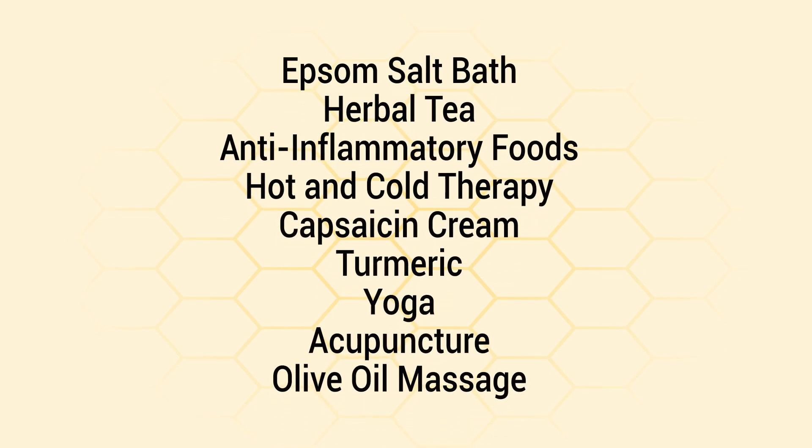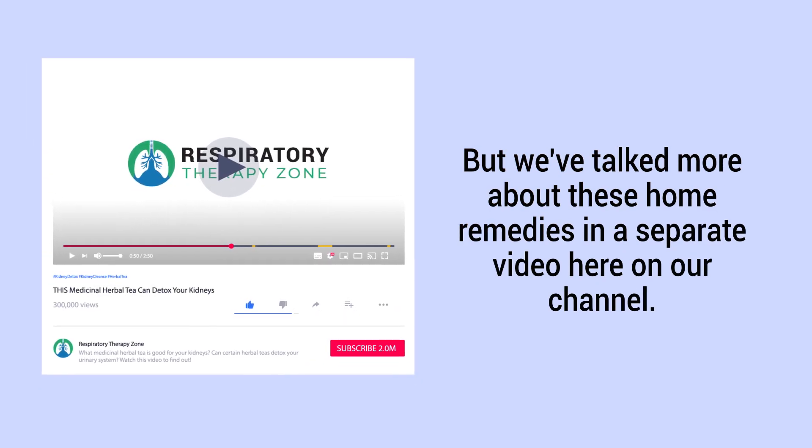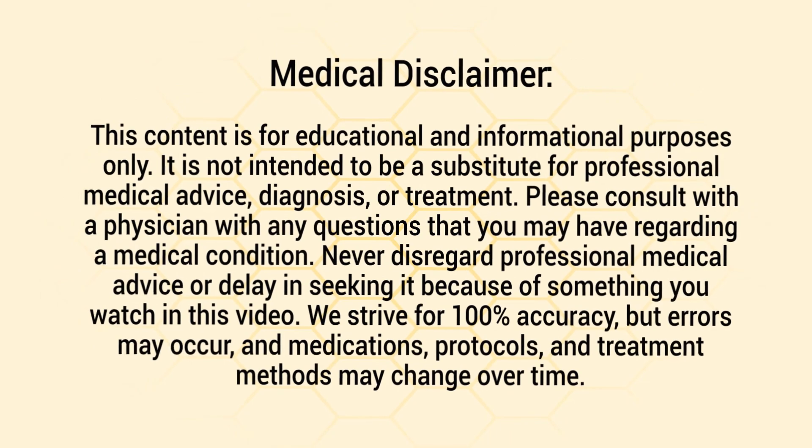Aside from taking in more omega-3s, some other techniques you can consider for joint pain include an Epsom salt bath, herbal tea, anti-inflammatory foods, hot and cold therapy, capsaicin cream, turmeric, yoga, acupuncture, and olive oil massage. We've talked more about these home remedies in a separate video here on our channel.